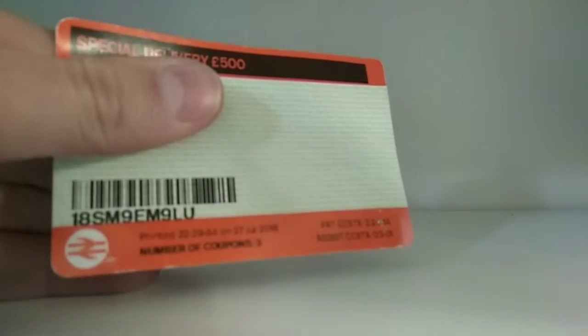Let's start with a funny one. I'll do this in chronological order, and in regional order as well later, but let's just start with a funny one because I think you're going to love this. Look at that — special delivery, £500.